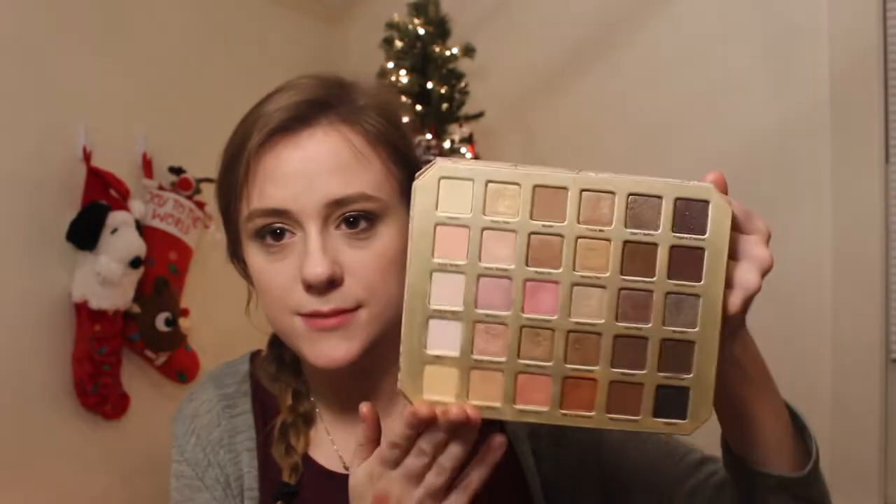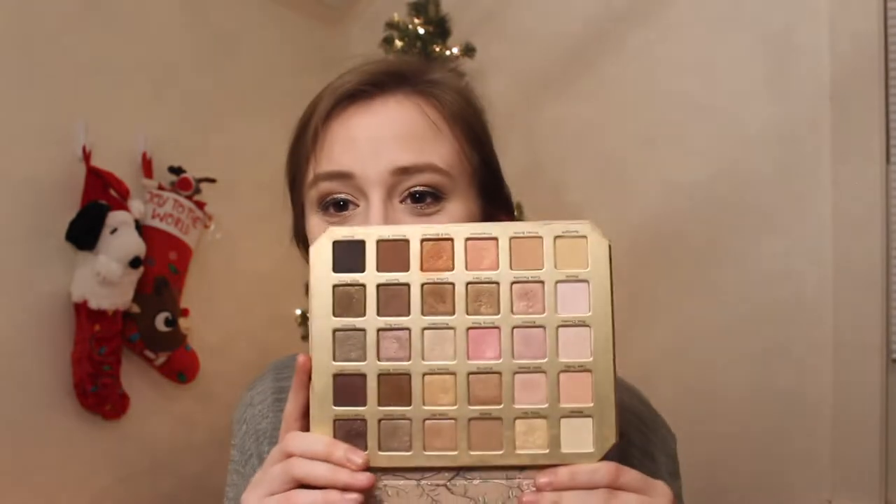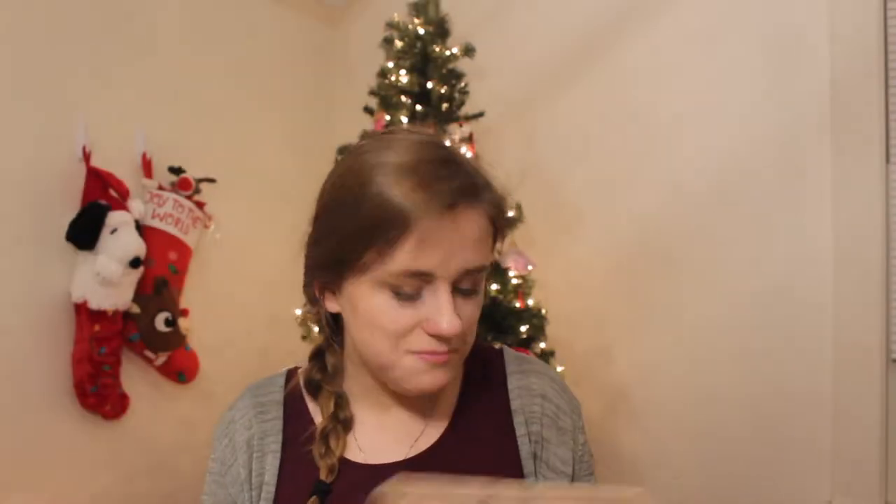I have my Too Faced Natural Love palette. All those beautiful colors. The only downfall is that it's almost 100% shimmer — eight shades out of 25 are matte, the rest are shimmer. It's okay, but I would really like to use this more.